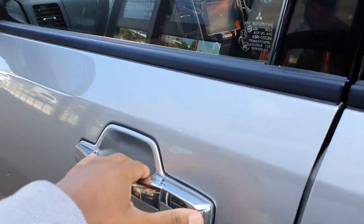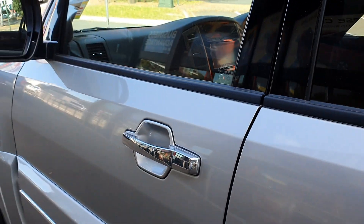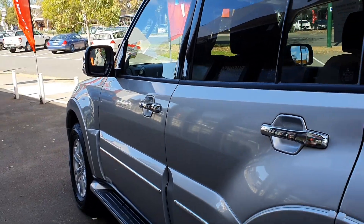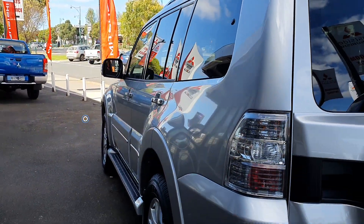The build quality on these is so good — they feel so solid. It's interesting because they've been making these for about 20 years; it's a 20-year-old platform. The body is refreshed but very little has changed in the past 10 years, which is kind of interesting.